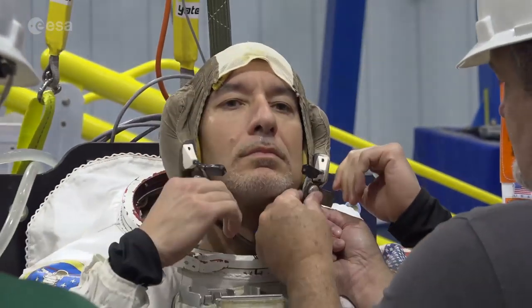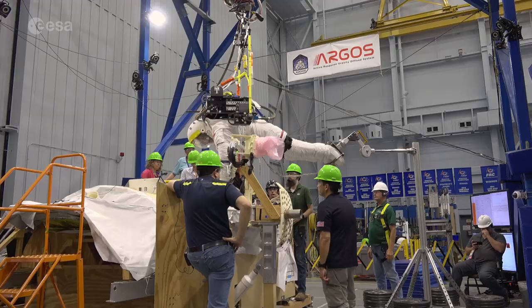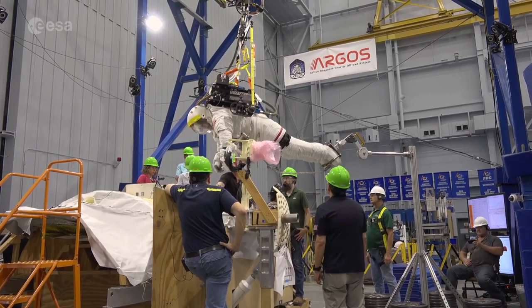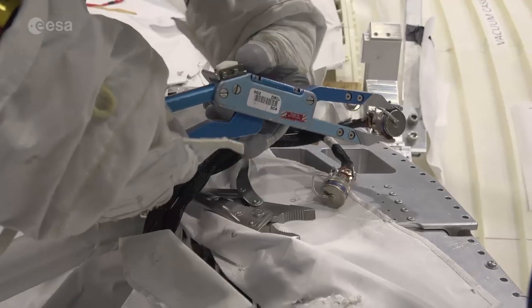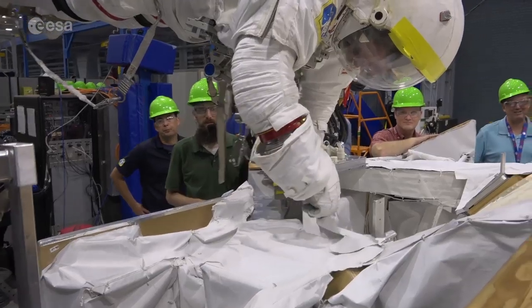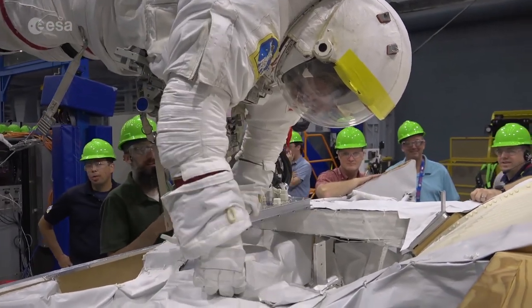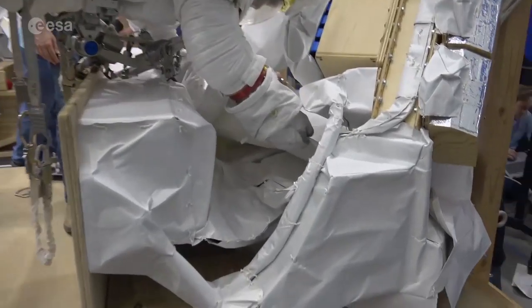Recently we have been working a lot with a new system called ARGOS — the Active Reaction Gravity System — which lets us be in microgravity in five degrees of freedom in a spacesuit and work with the actual tools in a simulated microgravity environment. It's been invaluable in developing the procedures and the tools.